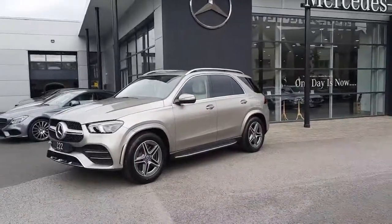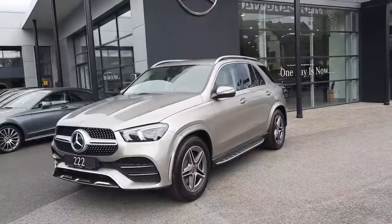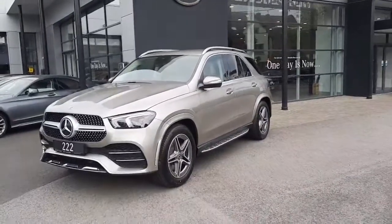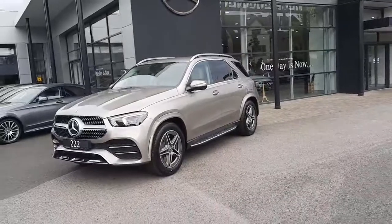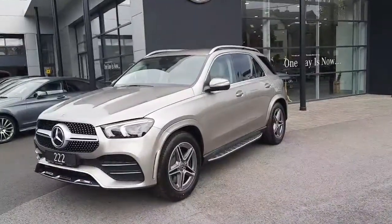Hi folks, Sean here from Brady's Mercedes-Benz. Just into stock is this brand new GLE 350 DE — that means diesel electric plug-in hybrid. This car is ready for immediate delivery.